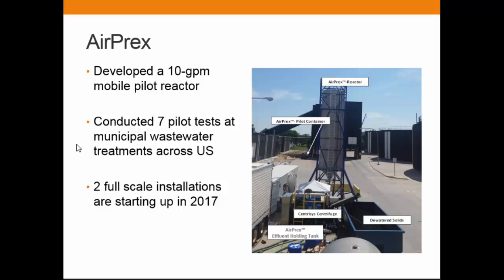The second development is AirPlex — we actually built a 10-gallon-per-minute mobile pilot reactor. We towed it around to seven pilot test sites all over the United States, from Miami to Pima County to Denver to San Peletti, Wisconsin. Based on that, two full-scale installations are coming up this year. Around winter time, if you are in Maryland or the Cleveland, Ohio area, please come join us — we can show you how it works at large scale in human wastewater.